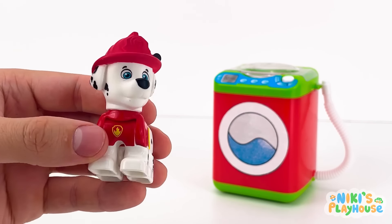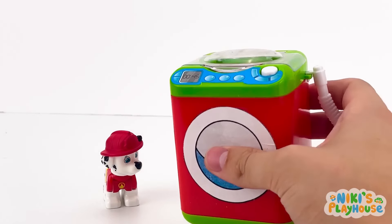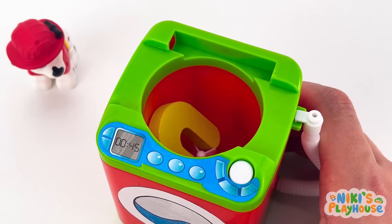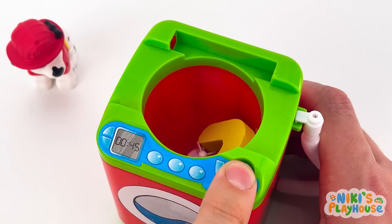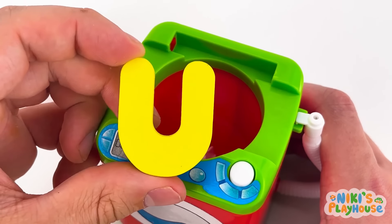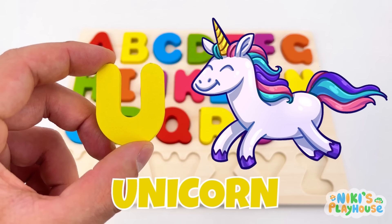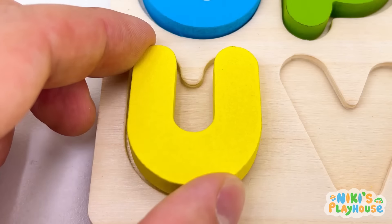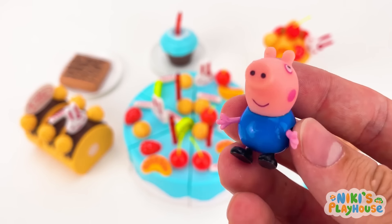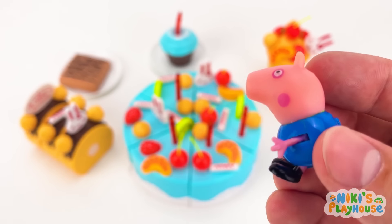Let's look in the washing machine. Open the lid so we can look inside. Wait for the spinning to stop. U is for unicorn! U-U-unicorn!